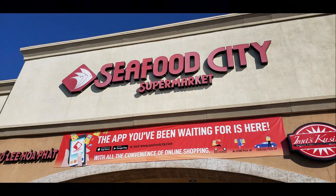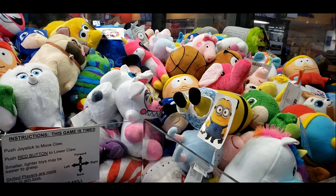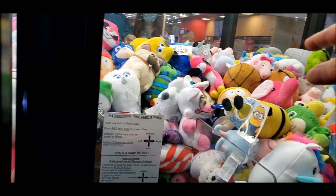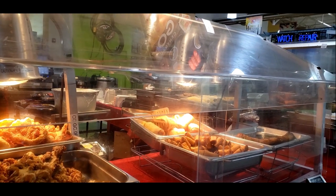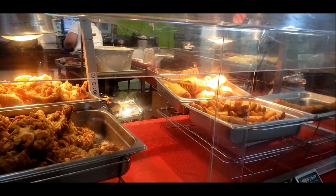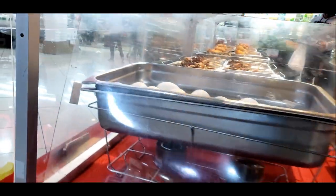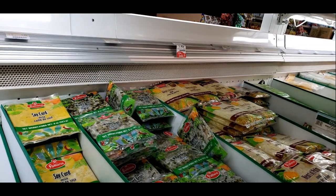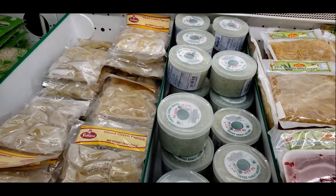Here we are at Seafood City Marketplace. Look at this claw machine — it has a lot of different plushies, even a Five Nights at Freddy's. You always get ripped off in those machines. Look at all this fried food, it looks really good — they had calamari and some crazy stuff. I remember they have like pig butthole or something. Fried bamboo shoots — or are they steamed? That's really cool.